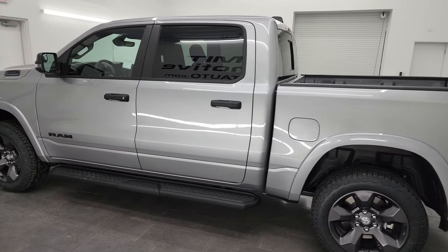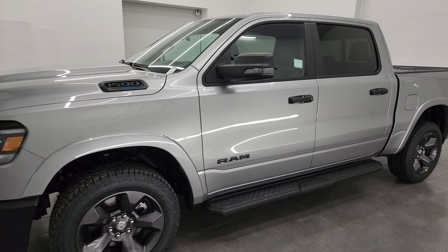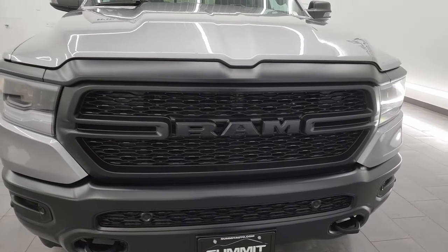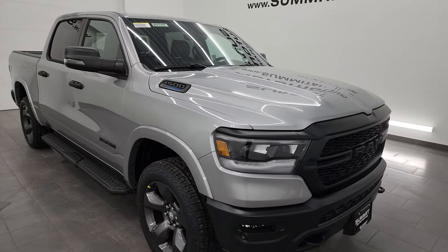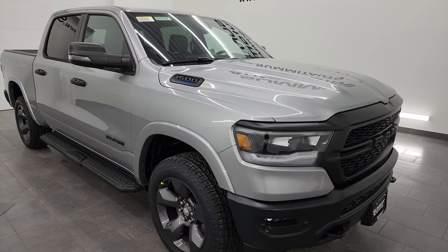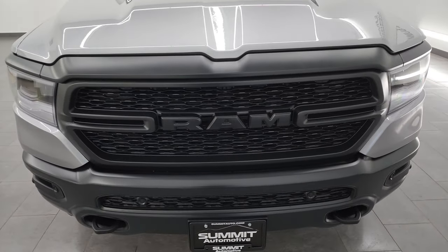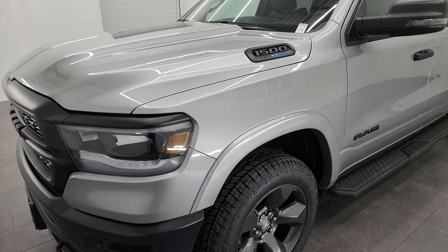This is our very first 2024 Built to Serve Ram 1500 that we've gotten on our lot. The Built to Serve for 2024 is for police officers — that is the package that this truck represents. The Built to Serve was first for the different branches of military, then they switched it in 2022 for firefighters, 2023 was for EMS workers, and 2024 is for police officers. This will probably be the last phase of this Built to Serve program.